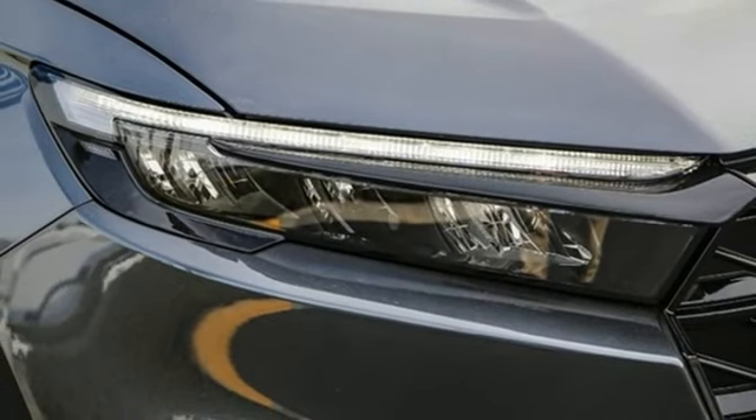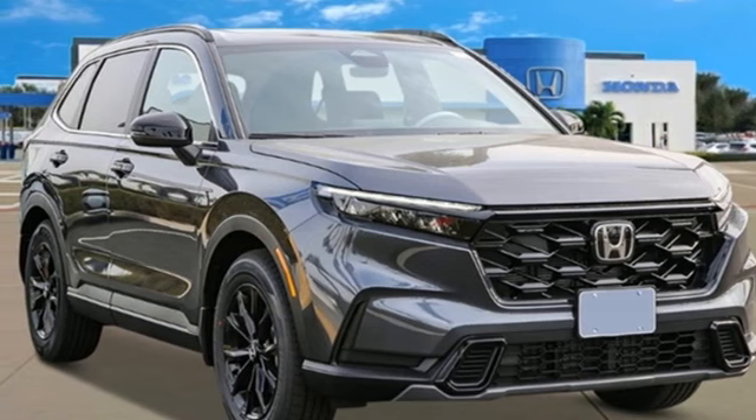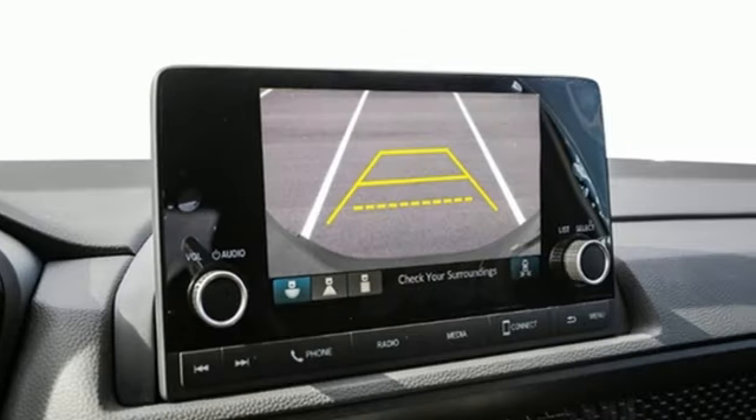Doors and push button start proximity key. External memory control. Express open and closed sliding and tilting sunroof. Wireless phone connectivity. And continuously variable automatic transmission.